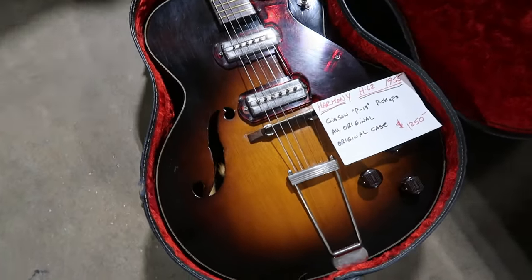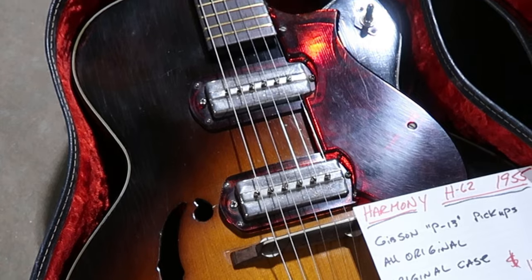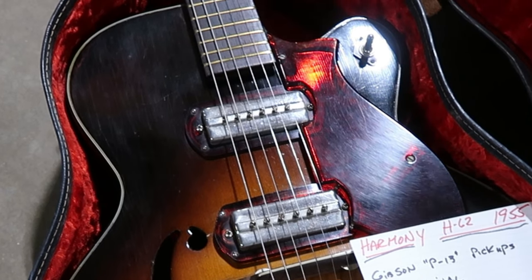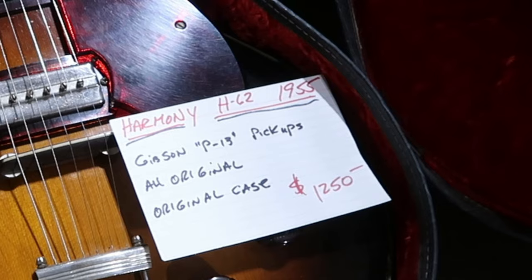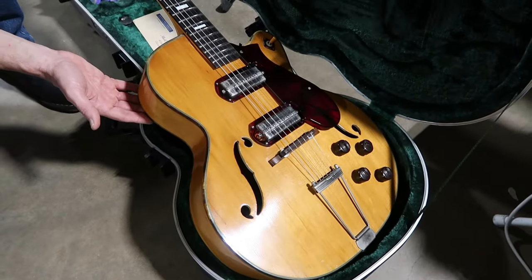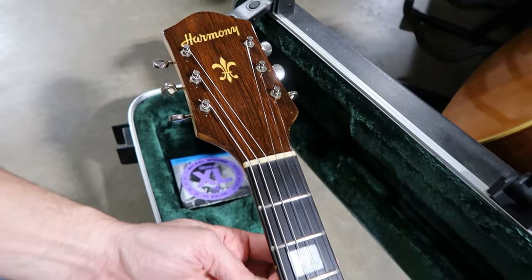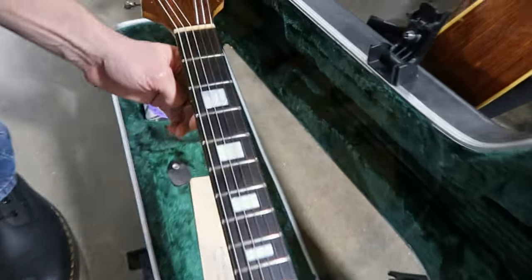Here are some personal favorites of mine — this is a 1955 Harmony H62. These guitars come with Gibson P13 pickups, and I absolutely love those pickups. This guitar was selling for one thousand two hundred and fifty dollars with the original case. There was also another H62 there in blonde — you can see it has no truss rod. The earlier H62 models didn't start with truss rods; they added them a little bit later.